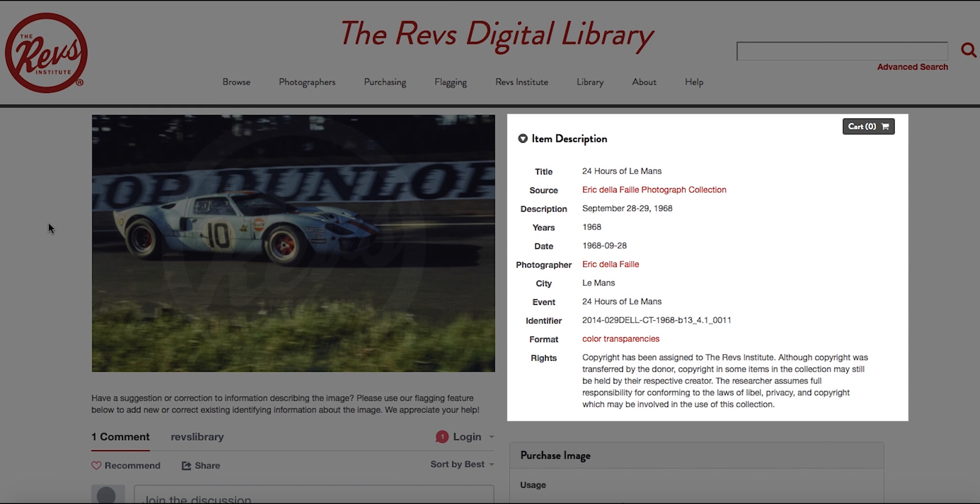This descriptive information helps identify key things in our images, such as people, marks, models, racing events, racing venues, dates, years, and much more.